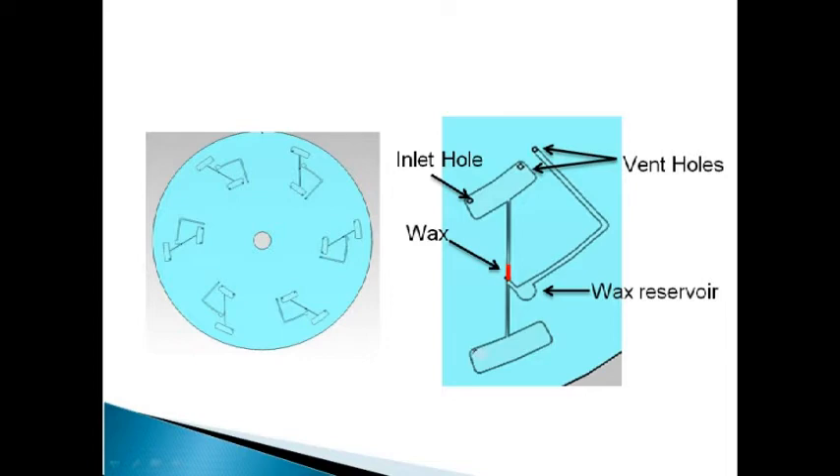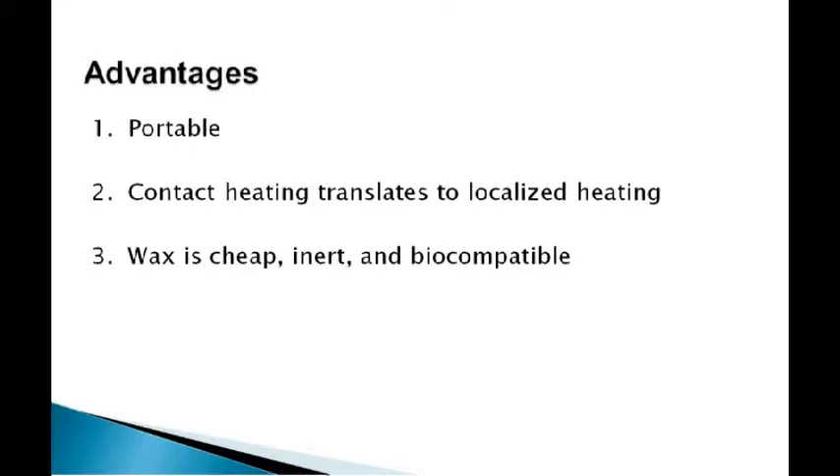Pictured here, we have the SOLIDWORKS drawings for our active valve wax design. Wax is colored red. Once the wax melts, it is designed to flow into the wax reservoir. The vent holes allow the fluid sample to be injected in and also allow the wax to flow into the wax reservoir. Advantages of our design include portability, localized and contacted heating, and inexpensive, inert, and biocompatible wax.